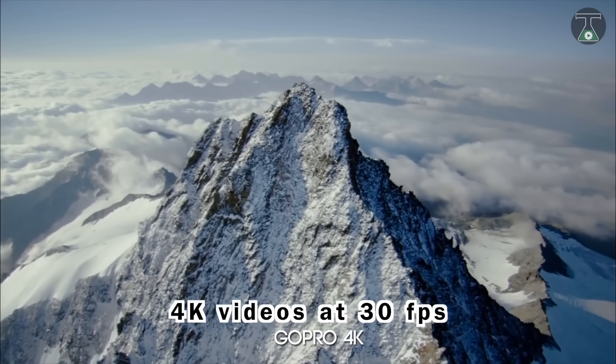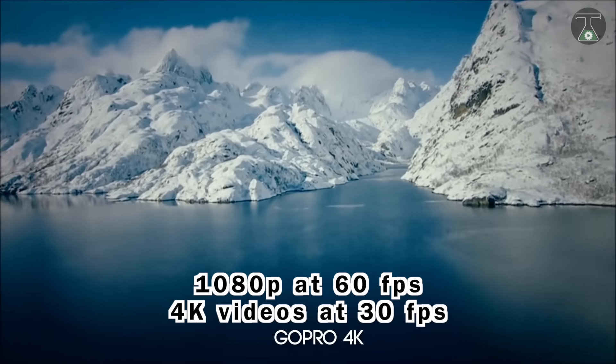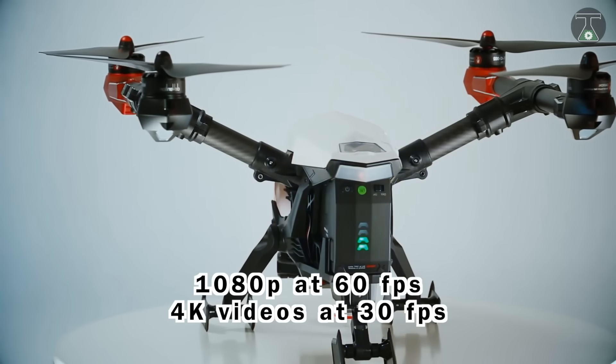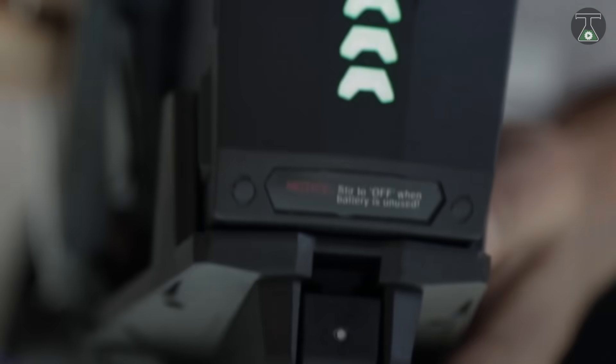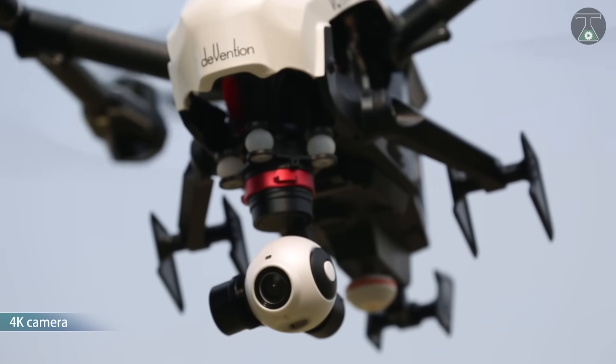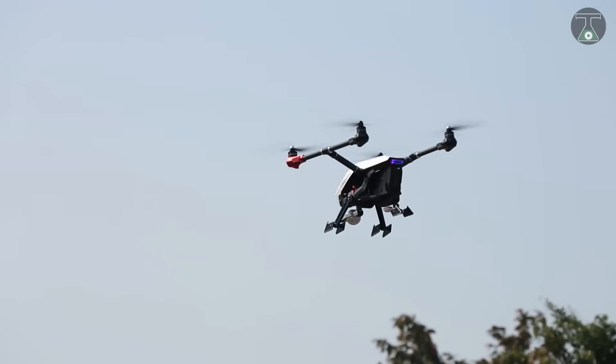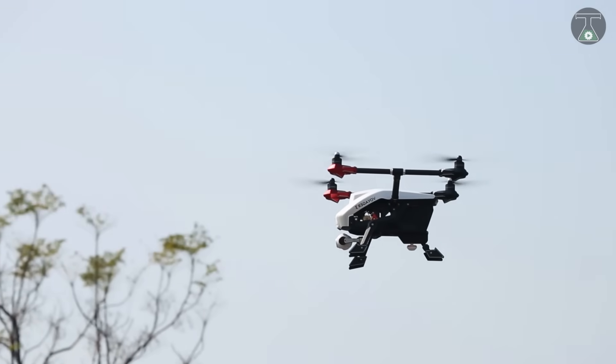This drone can record 4K videos at 30 frames per second and 1080p clips at 60 frames per second. It has a 3,000mAh 8S battery, allowing a flight time of just over 20 minutes, and has a transmitter equipped with 12 channels of 2.4GHz with an FPV monitor.